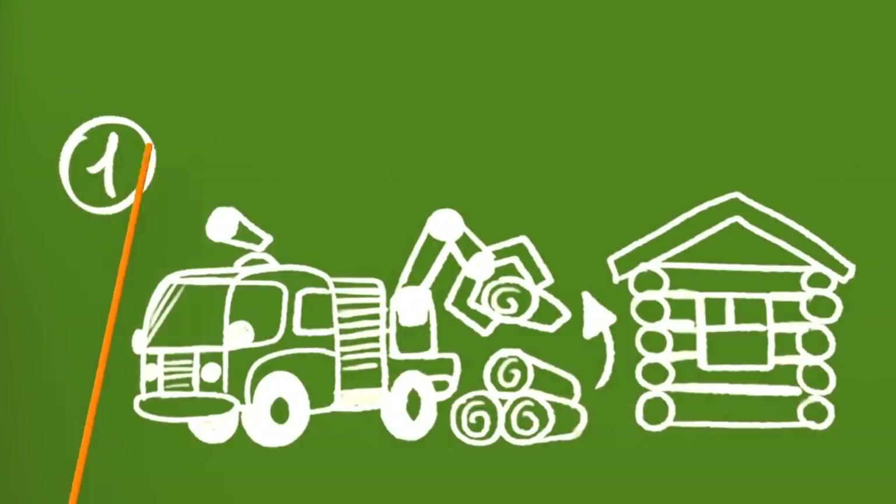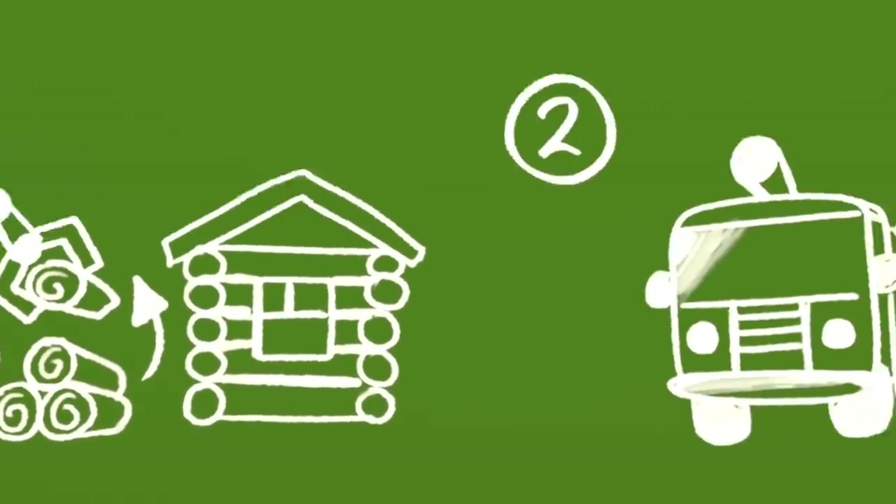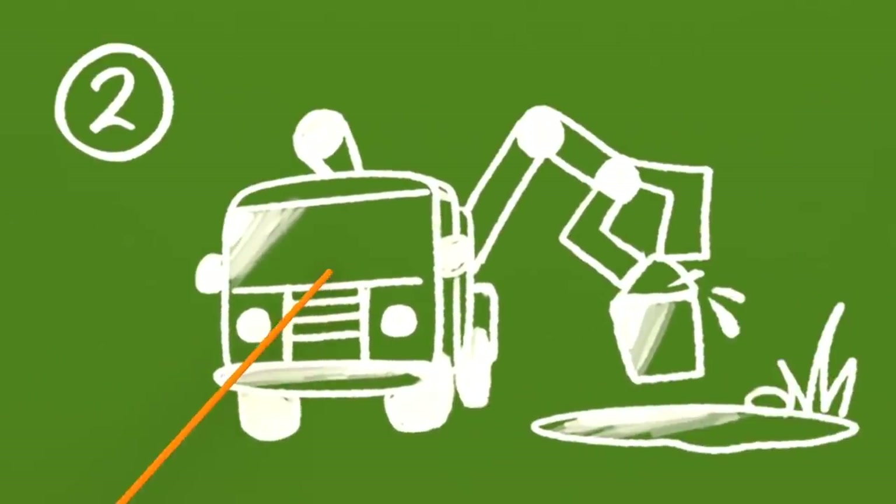Task number one: you need to pick up the logs from the ground and carefully put them together. Task number two: you need to fill a bucket with water.